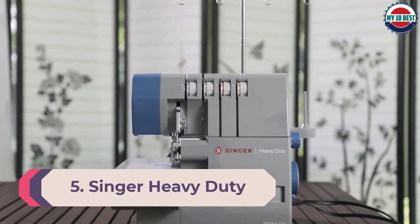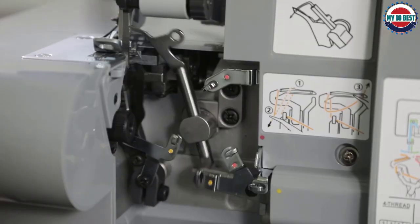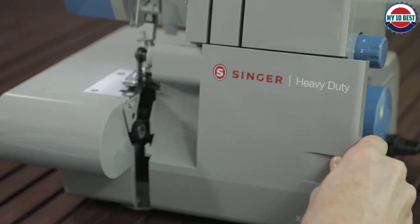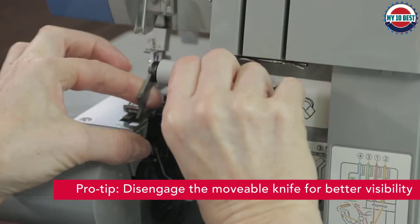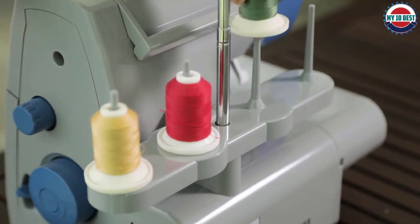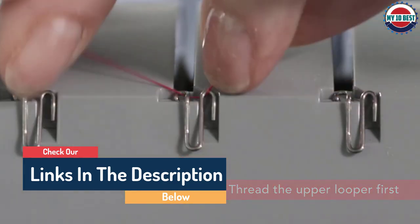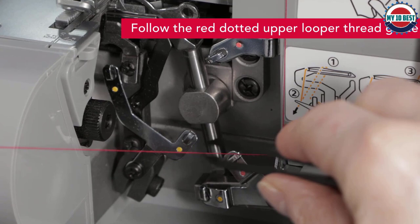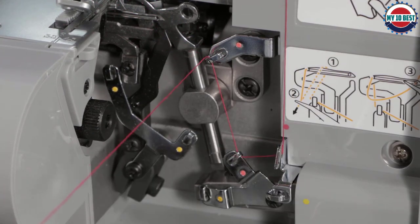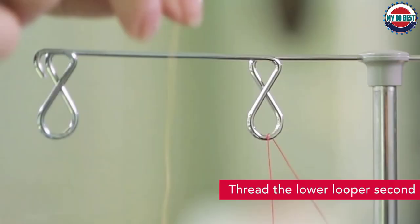Number 5: Singer Heavy Duty Serger Overlock Machine. This impressively built machine earns its heavy-duty descriptor. Its all-metal solid frame is ideal for high-output projects, yet it's still relatively affordable. It features two, three, and four thread capacity and a large cutting knife. The built-in LED light illuminates the seam, and color-coded guides assist with threading. Thread tension is fully adjustable. Various accessories such as tweezers, a lint brush, and a scrap bag are included. The different stitch types ensure the perfect stitch for any project — blind hems, rolled hems, flat locking, finishing raw edges, and sewing seams — for professional-looking results in one easy step.